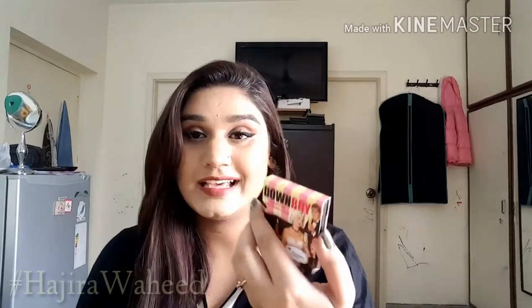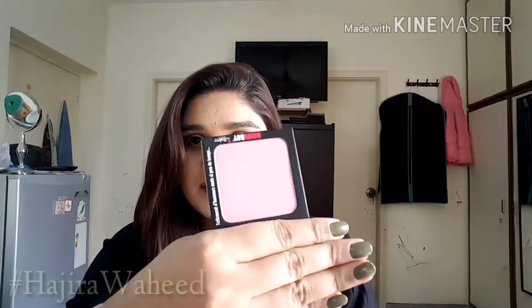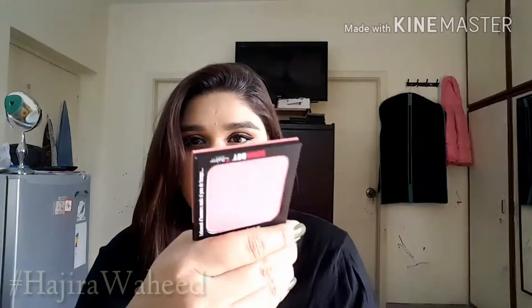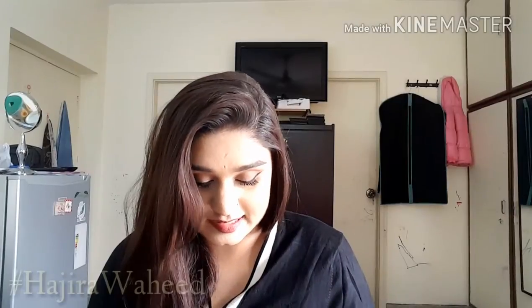The next blush is also by The Bomb — it's their Down Boy blush. From the inside it's a very pale pink — not as pale as it looks in the palette but it is a pale pink. The Bomb has such cute packaging too; this one says 'So Many Men, So Little Time.' It's called Down Boy and it's so cute — I really love it.